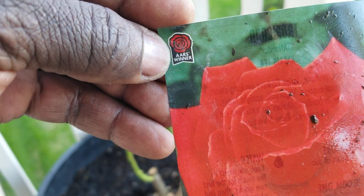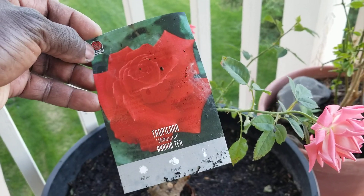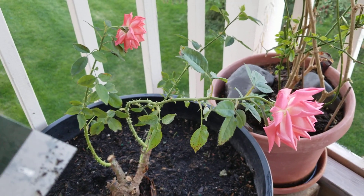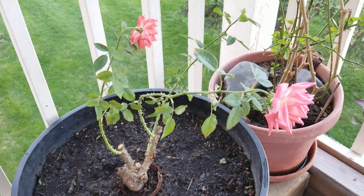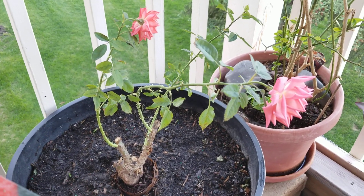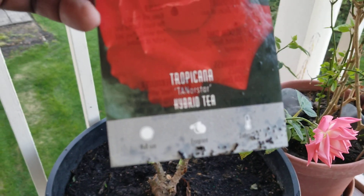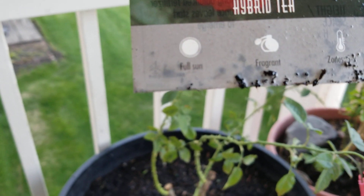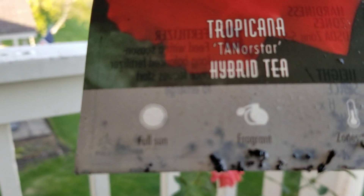I was so excited because I was going to cut the first flower and donate it to my wife. I bought this at a store in early spring. There were different kinds of roses but I decided to pick this one — it just caught my eye, and I was curious about the hybrid tea variety.